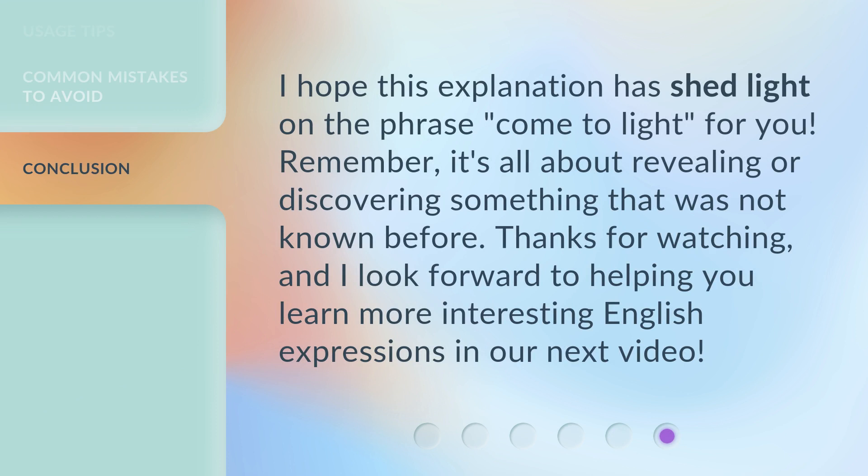I hope this explanation has shed light on the phrase 'come to light' for you. Remember, it's all about revealing or discovering something that was not known before. Thanks for watching, and I look forward to helping you learn more interesting English expressions in our next video. See you next time.